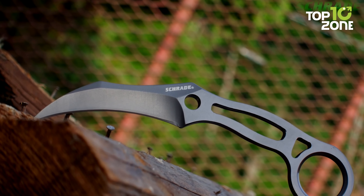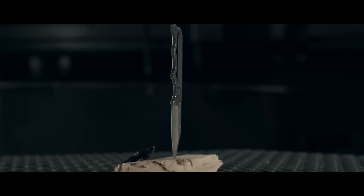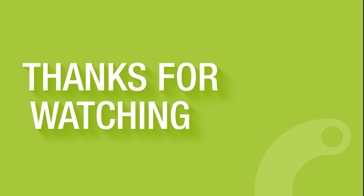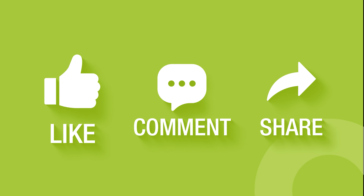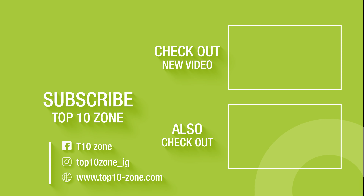So that was our list of the 50 compact neck knives for self-defense and EDC. For more on YouTube, thanks for watching our video. Like, comment and share with your friends if you find this video helpful. Subscribe to our channel if you want more videos like this on your feed.